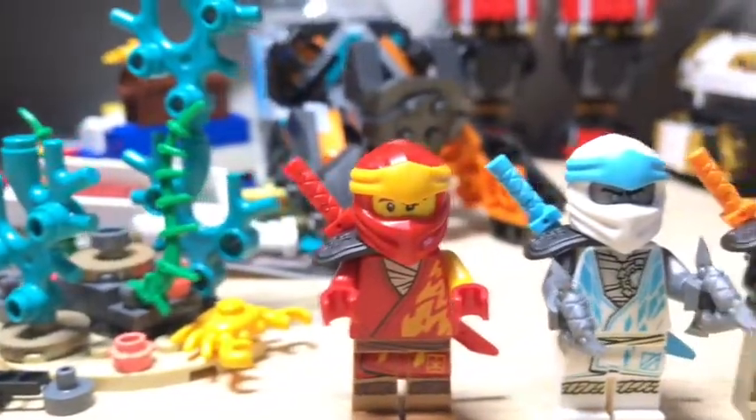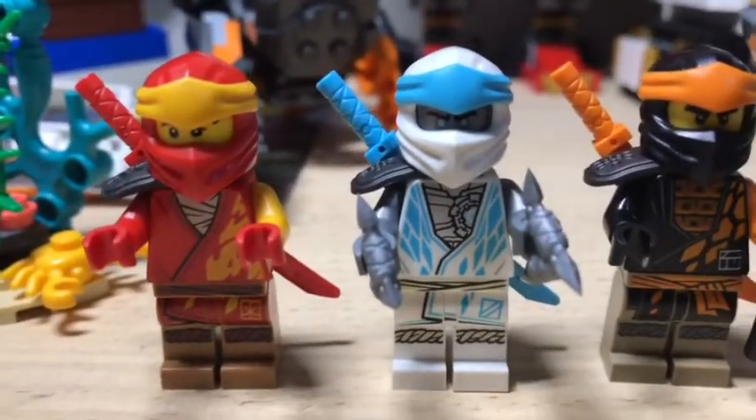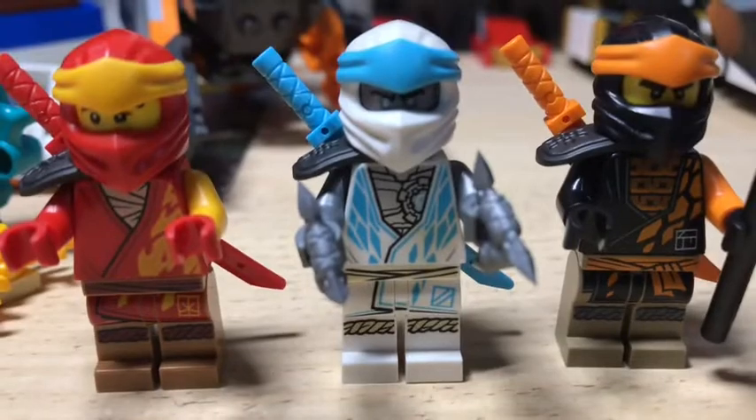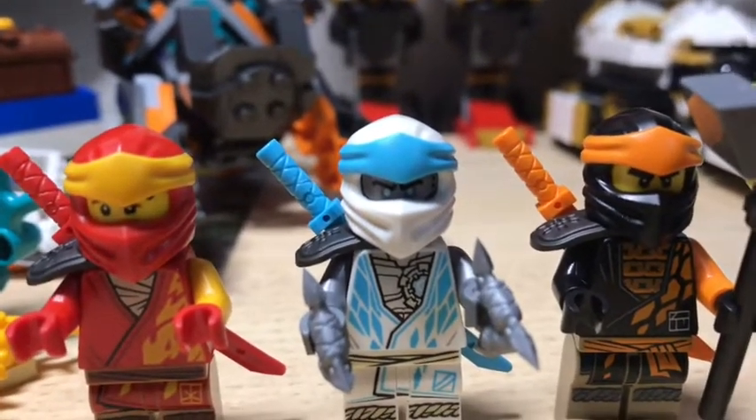They have a nice headband and there's two faces. Moving to Zane with the shurikens and a blue sword. You can kind of see inside he has his nindroid heart, and he has no backside, just a circle.